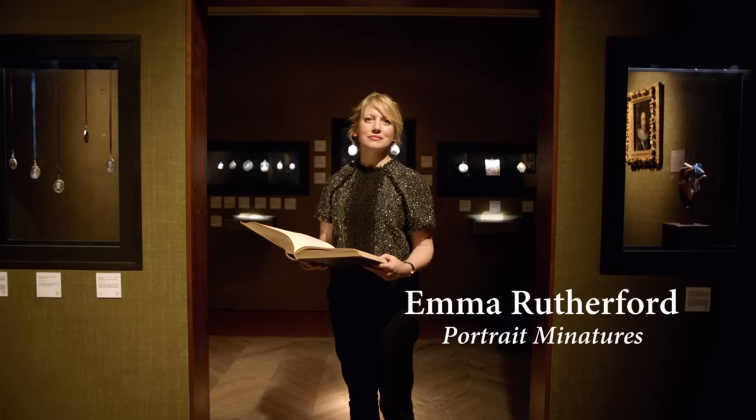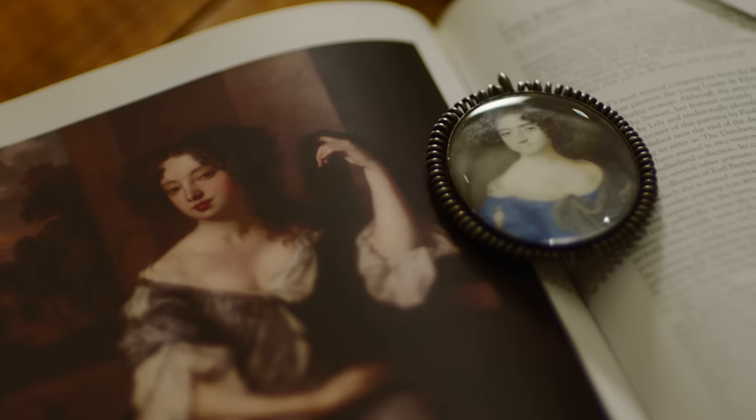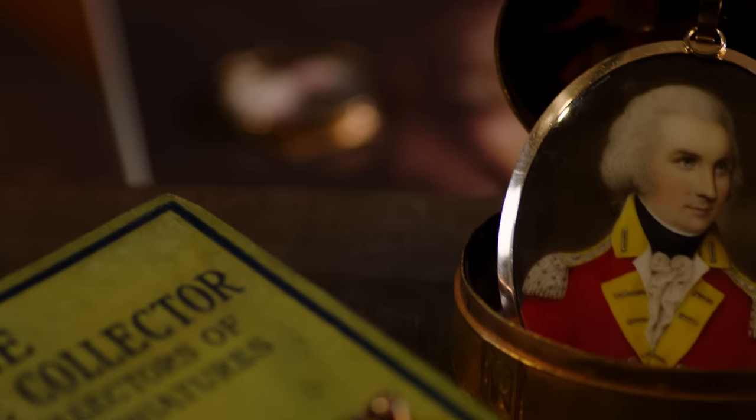Portrait miniatures were painted before photography was invented. It was this incredibly personal object that initially might have been shrouded in quite a lot of secrecy. Research is so important because you're really giving the portrait miniature back its story, that it's often lost.